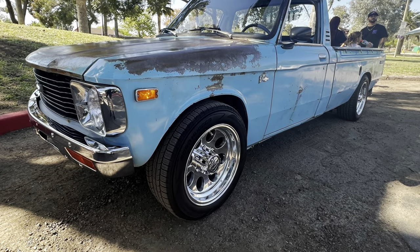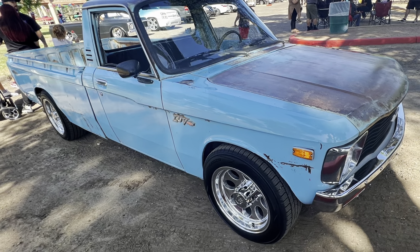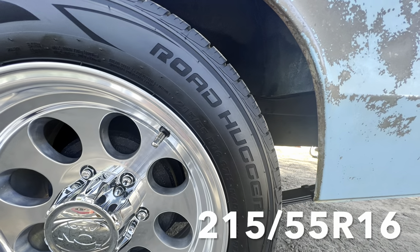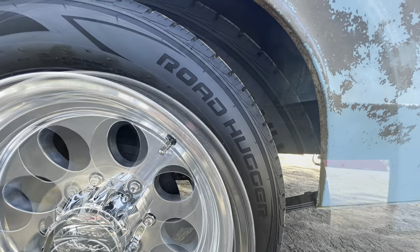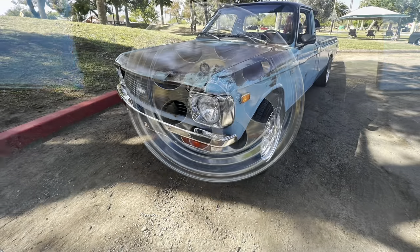This little Chevrolet Love truck rolled in and really caught my attention. These old trucks are getting harder and harder to find, but this thing was tastefully done for not a whole lot of money.